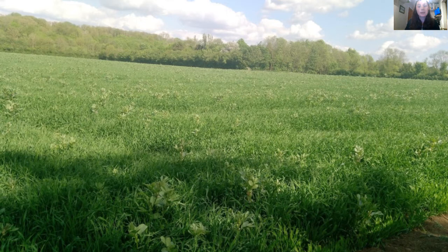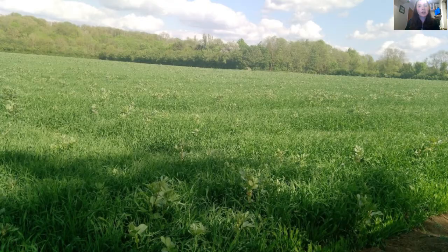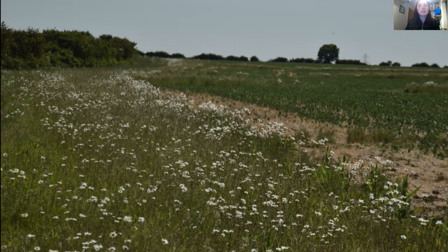At Hope Farm we've had as many learning curves as others when it comes to the good, the bad and the ugly of using cover crops on heavy land. I'm sure we're still not at the final solution. However, we have noticed benefits to the soil's health and are starting to answer questions about how beneficial the use of these methods may be for wildlife.